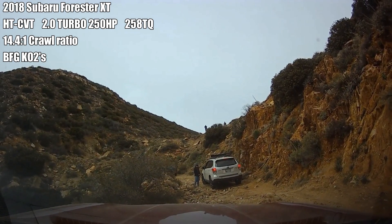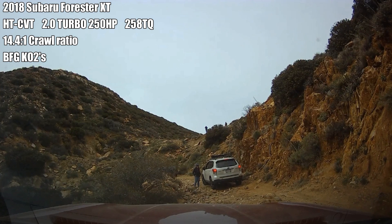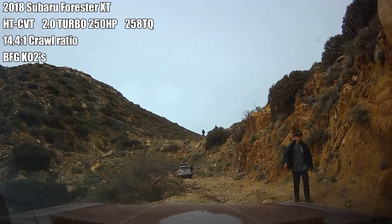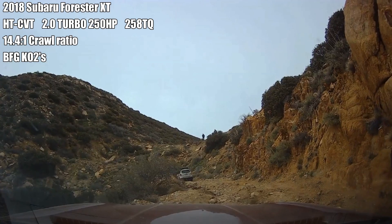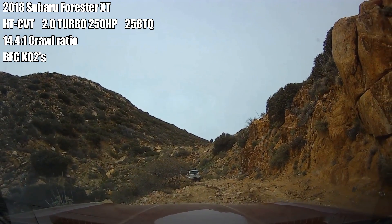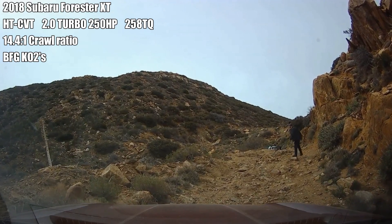A Forester XT has 250 horsepower and 258 pounds of torque. Lack of power is not the issue here. He needs to back all the way down to get a running start and use momentum. I just want to warn you guys — this might not be easy to watch. Viewer discretion is advised.